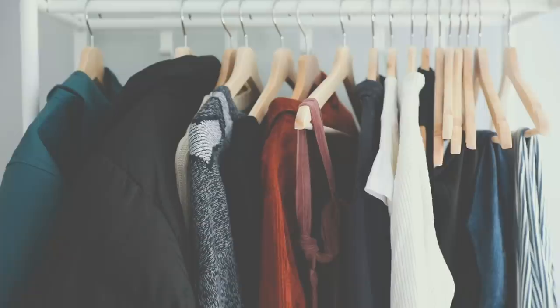Hey guys and welcome back to my channel. Thank you so much for joining me for another video. Today I'm going to be showing you my autumn capsule wardrobe because I just wanted to share with you some of the things that I wear — lots of you guys asked me on Instagram. If you're not following me there please go and check it out.